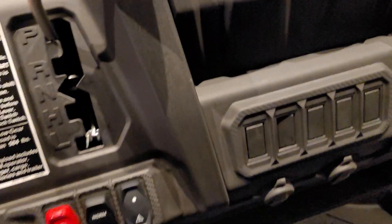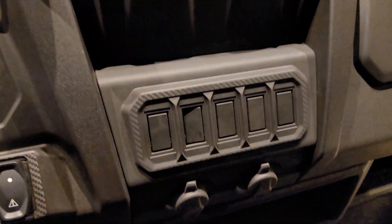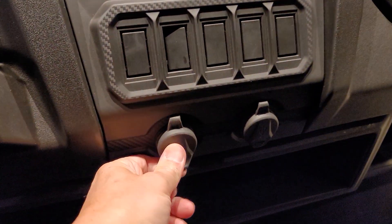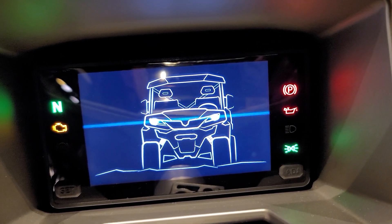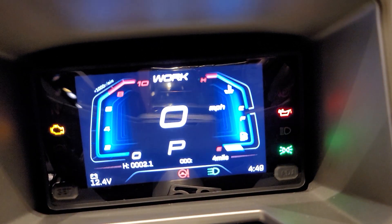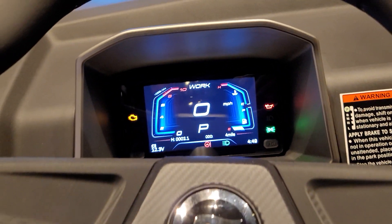Let's take a look at the inside. Bunch of switch plates for light bars, lighted whips and all that stuff. 12-volt, USB. There's the gauge for you — very nice color display. Tilt steer.